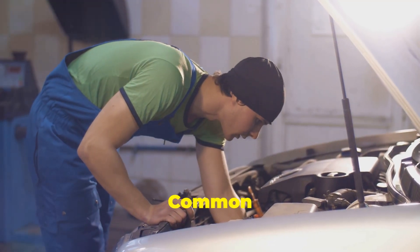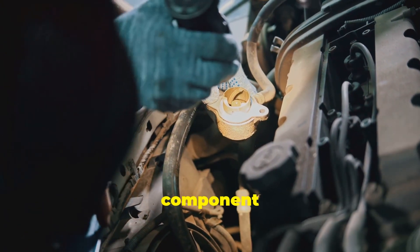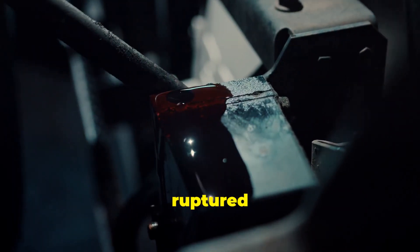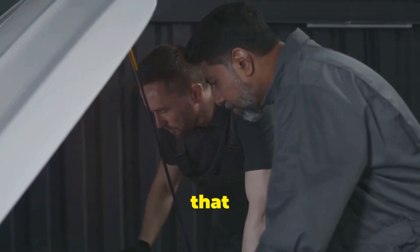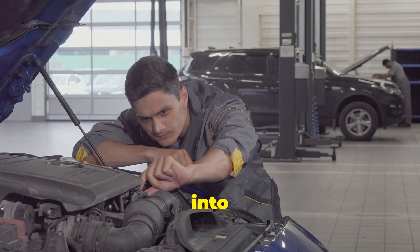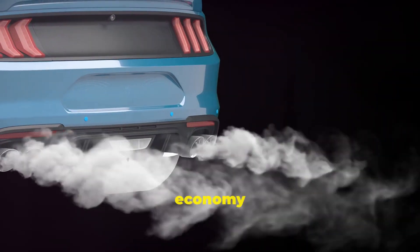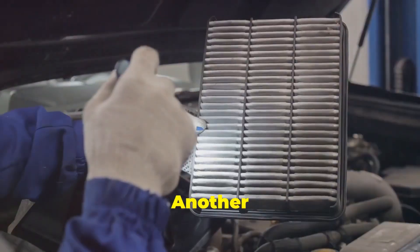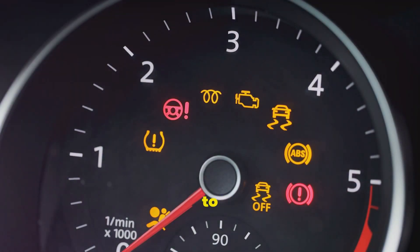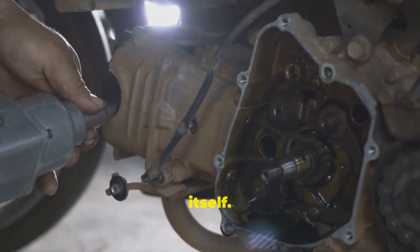Unfortunately, like any hard-working component in your car, the fuel pressure regulator can run into problems. One common issue is a ruptured diaphragm — that thin membrane can weaken and tear over time, causing fuel to leak into the vacuum line. This can lead to a rich fuel mixture, resulting in poor fuel economy and increased emissions. Another culprit is a clogged fuel filter, which restricts fuel flow and forces the regulator to work harder to maintain pressure, eventually leading to premature failure of the regulator itself.